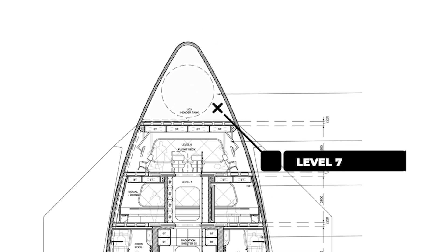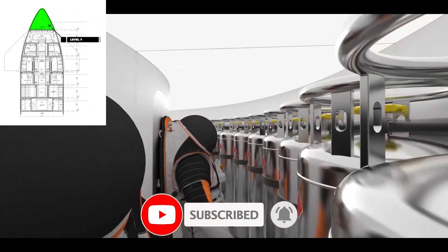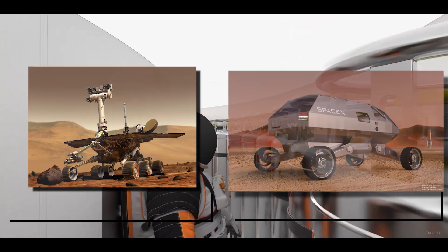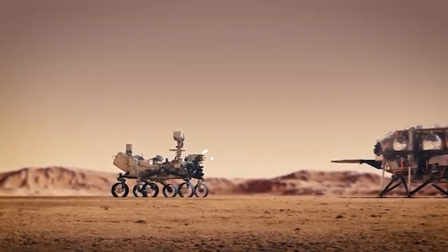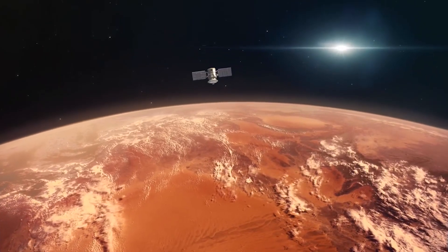At Level 7, at the top of the Starship, the storage area can be found. This is where all the heavy equipment will be stored. The cabin will be able to store rovers and four-wheelers for the purpose of exploration and movement at the Red Planet. Things like satellite equipment will also be stored here for monitoring and studying the Martian atmosphere.